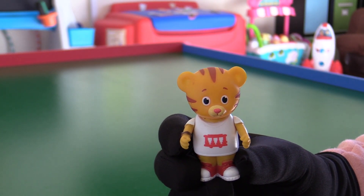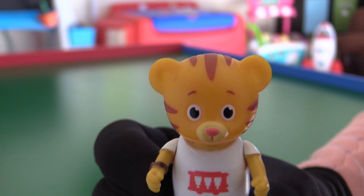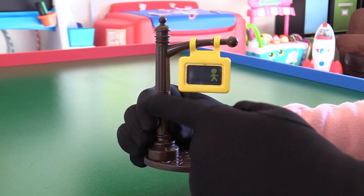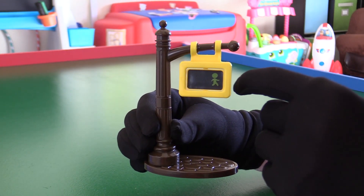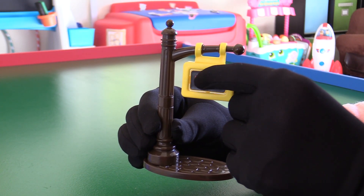Close up time! Hi neighbor! Do you want to ride the trolley with me? The pedestrian traffic signal is brown and looks just like the real thing. With just a little push, the sign goes from walk to don't walk.